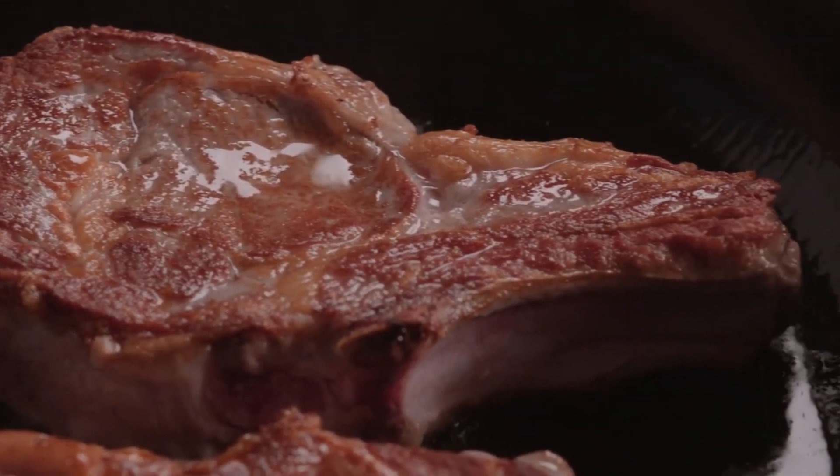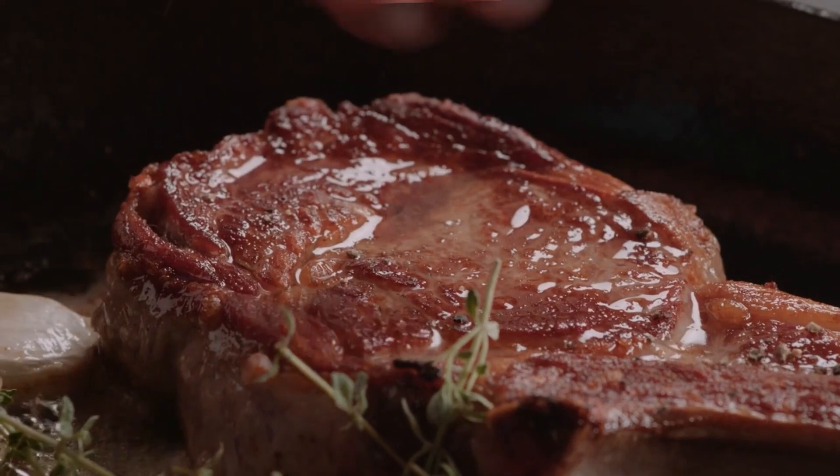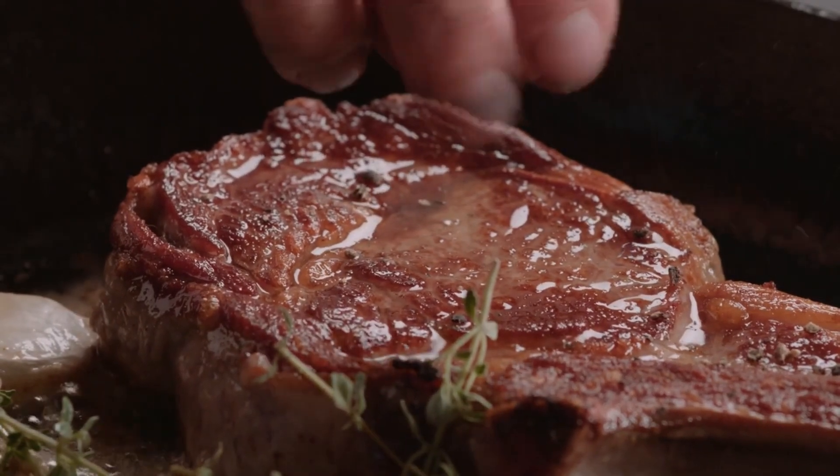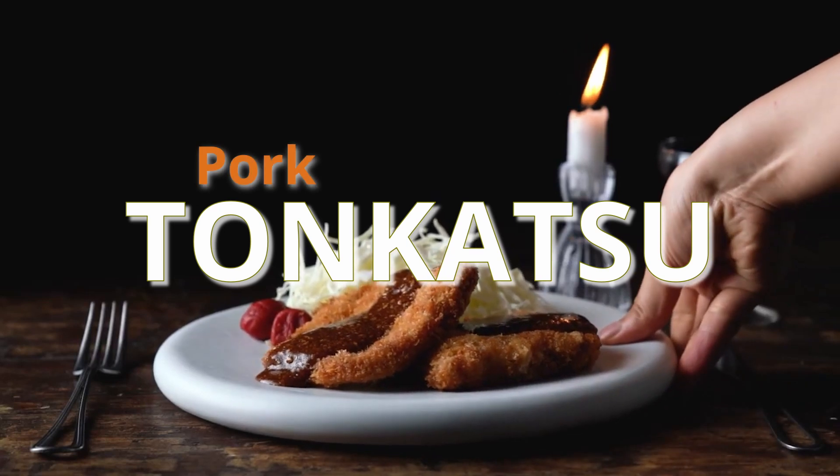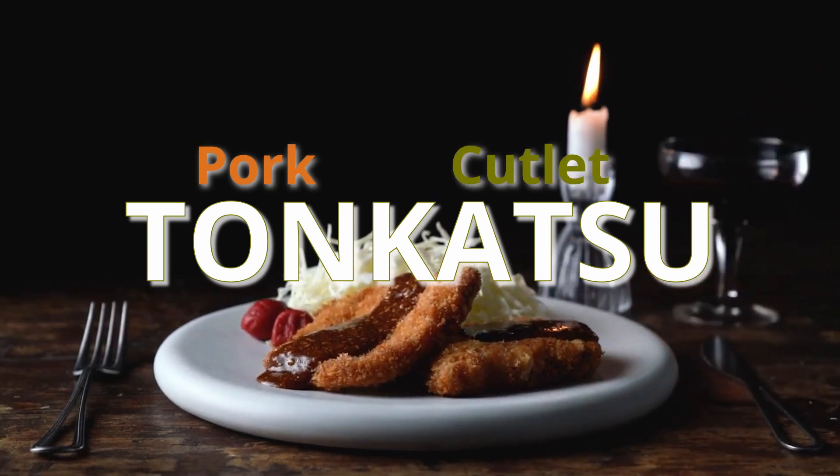Tonkatsu's literal translation is pork cutlet, which was introduced to Japan in the Meiji era from European cuisine. The word tonkatsu is broken into two parts, with 'ton' meaning pork and a short form of 'katsuretsu', which is the direct vocal adaption of the English word 'cutlet'.